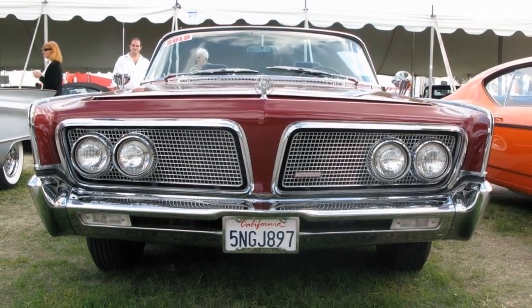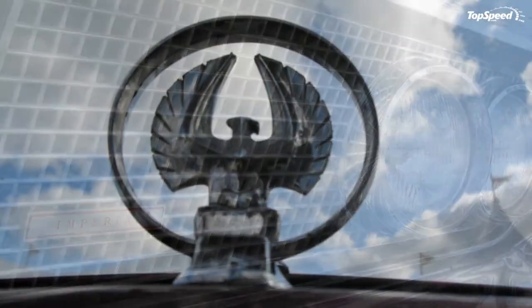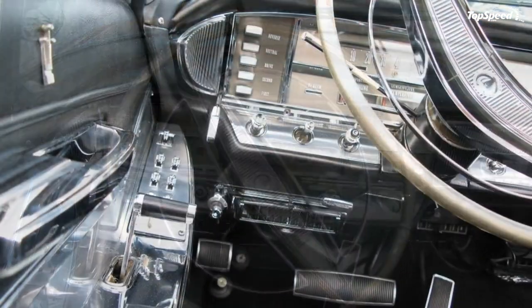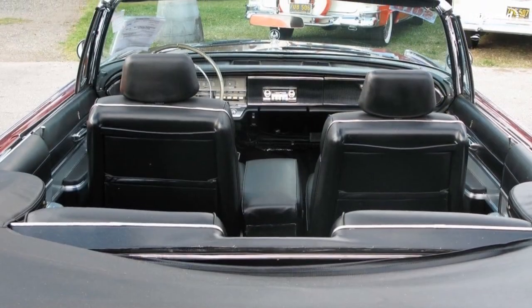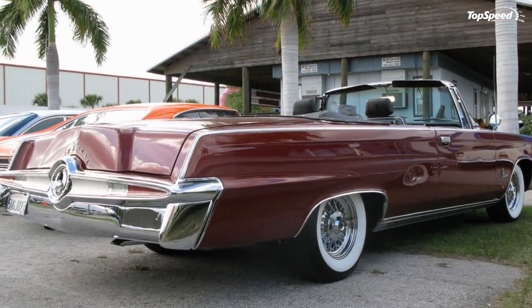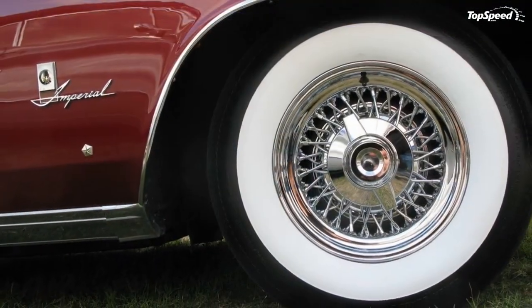Lincoln Continental. The fourth generation of the Continental, made from 1961 to 1969, is probably the most classic form the car ever took. It's a defining vehicle for this era in American cars, immediately recognizable by its rear suicide doors and just the fact that it's one of the only post-war four-door convertibles ever made in America. By the mid-60s, it was vastly outselling its competitors by a huge margin.